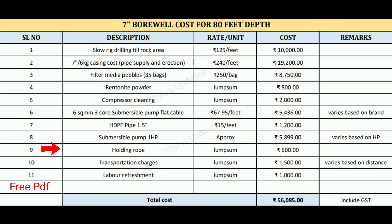Next is holding rope, which is a supporting rope. The cost is rupees 600. Transportation charges are rupees 1,500, which can vary based on distance. Labor refreshment cost is rupees 1,000. Therefore the total cost is rupees 56,085, which includes GST.